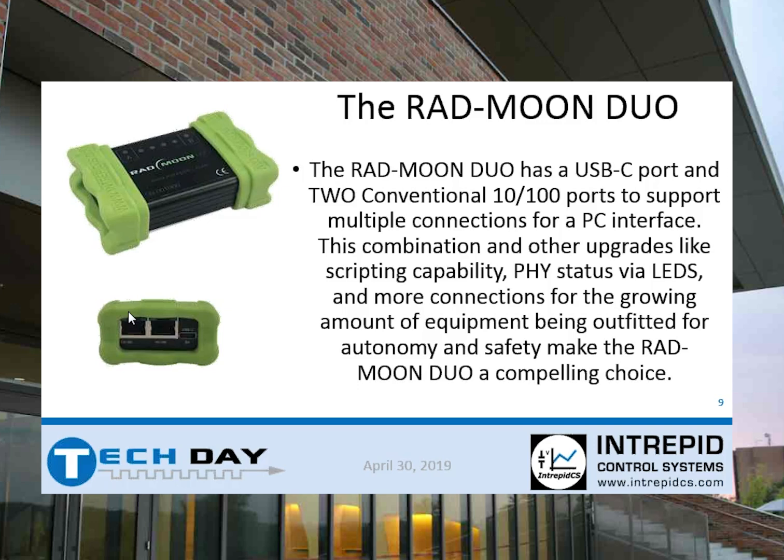The Rad Moon Duo also brings in a few more things. It has access to the PHYs, so you can configure the PHYs for manual, slave, or auto — all manually configurable. The Rad Moon Duo also has what we call CoreMini scripting capability, so you can write Vehicle Spy function block scripts that run in the device without the PC attached. And of course, it's more powerful because it has a lot more LEDs than the previous one. If you've been a customer of ours for a while, we started with two LEDs and now we have one billion — obviously much more powerful.